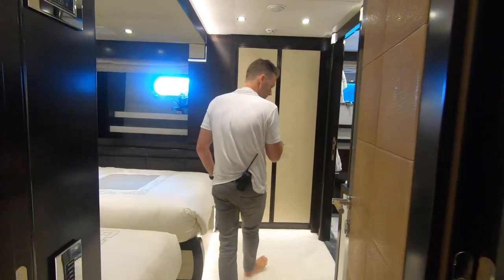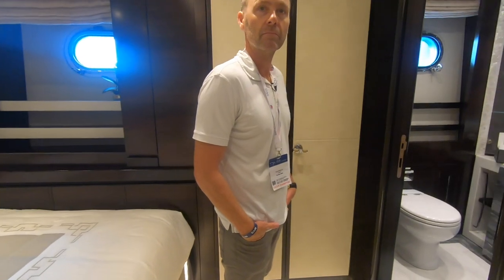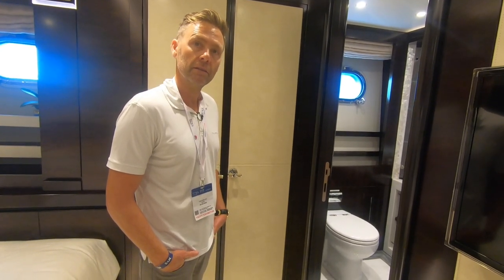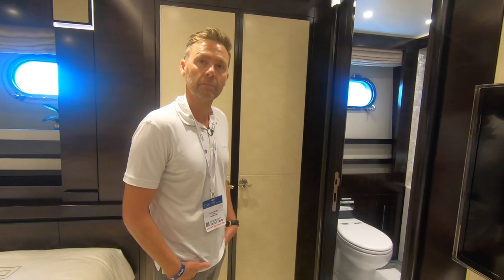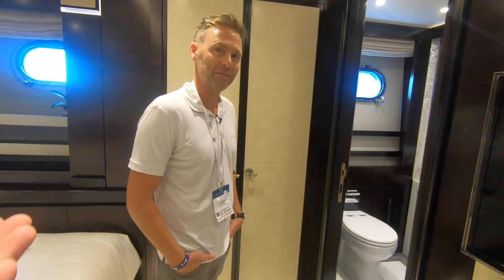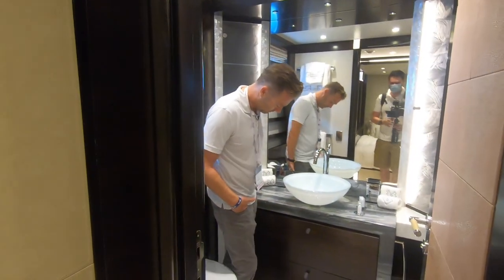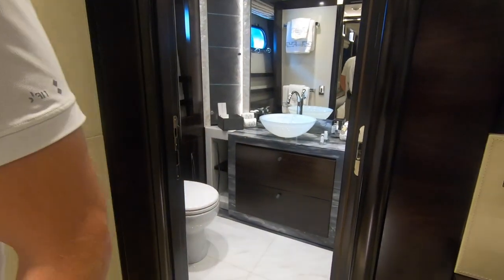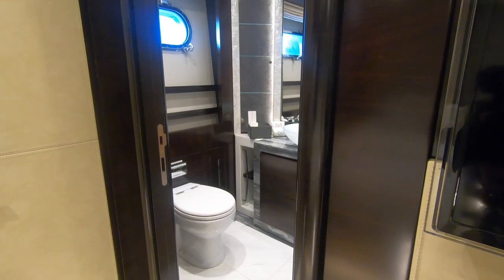Quick question — how long have you been at sea? I got my Yachtmaster in 1999 at UKSA. There was a comment on one of my videos saying people who work at sea look aged, and you just said you're nearly 50 — and you do not look 49. So that's a direct response to that comment. You do have to keep out of the sun though — 100%.